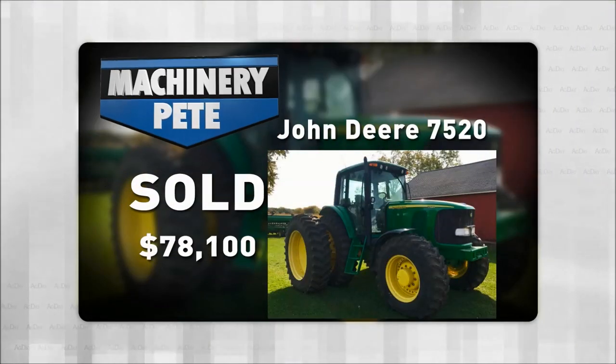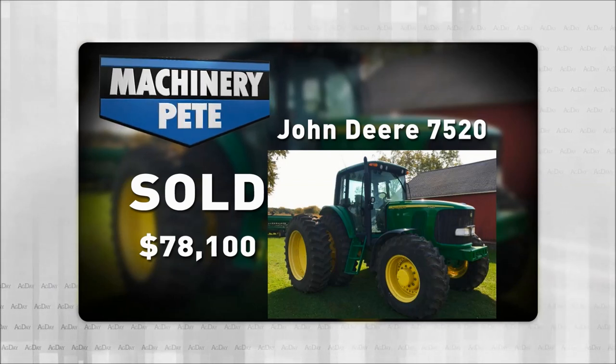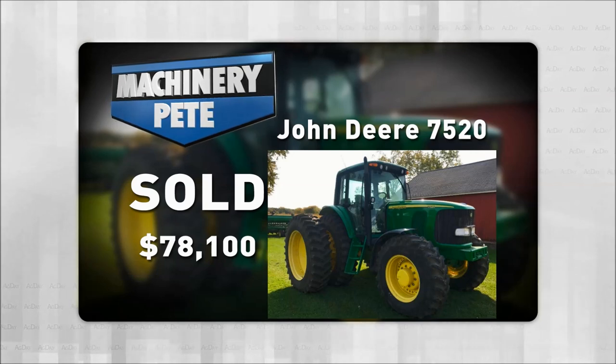Let's zero in on John Deere's 7520s, made from 2003 to 2007. Last Wednesday night on an online farm auction in Central Michigan, this 2005 Deere 7520 with 1,500 hours and no loader sold for $78,100. That's actually the second highest auction price on a 7520 sold without a loader in almost seven years.